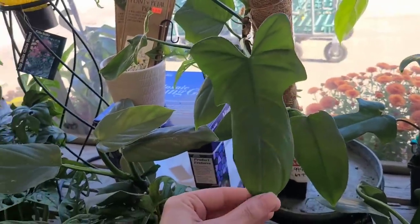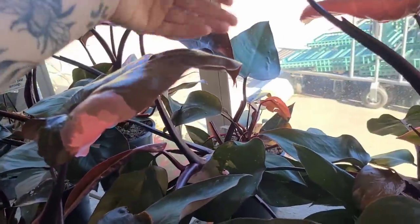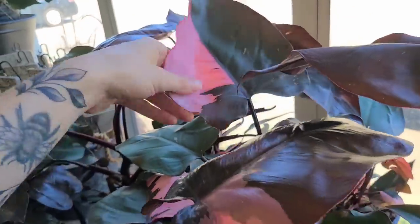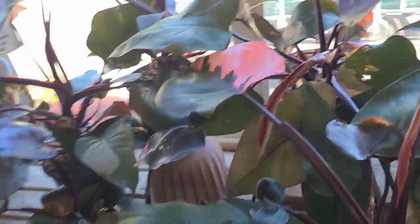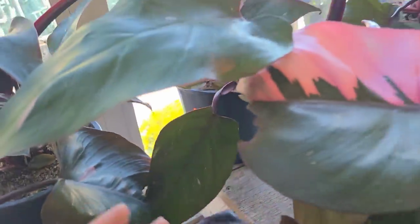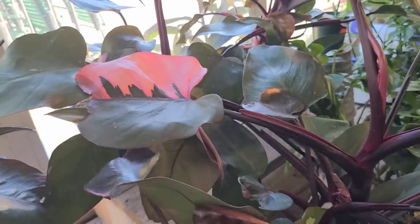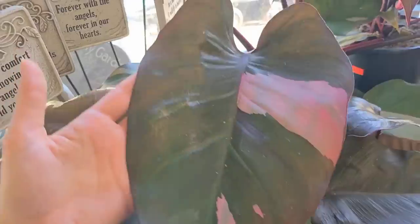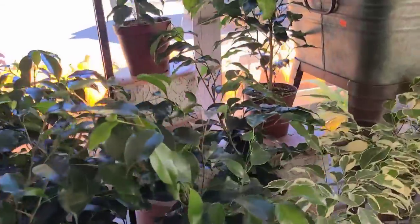Bipenifolium for $100. And these pink princesses are massive - look at that leaf, huge! Wait, seriously - these are only $60? That's crazy. $40 for the small ones. These are really beautiful. And I don't really like pink princess that much, so there's that.